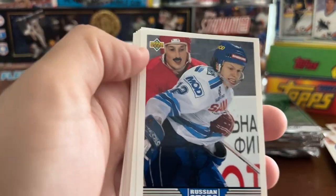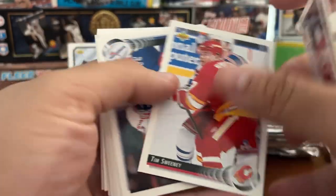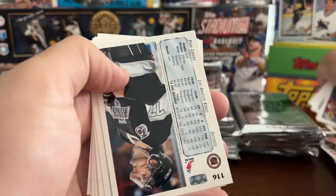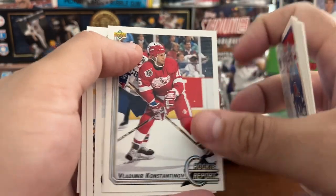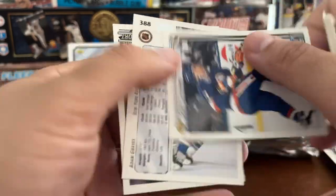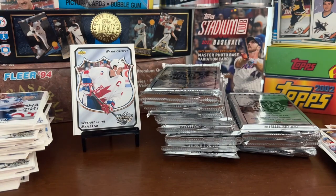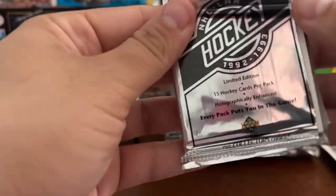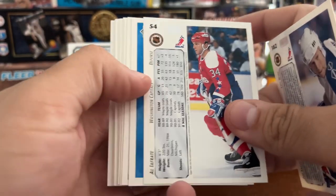Igor Korolev. Tim Sweeney. Chris Lindberg. Tim Sweeney. Rob Blake. Paul Coffey. Alexei Gusarov. Vladimir Konstantinov. Adam Graves. Scott Lachance. Joe Sacco. Al Iafrate.